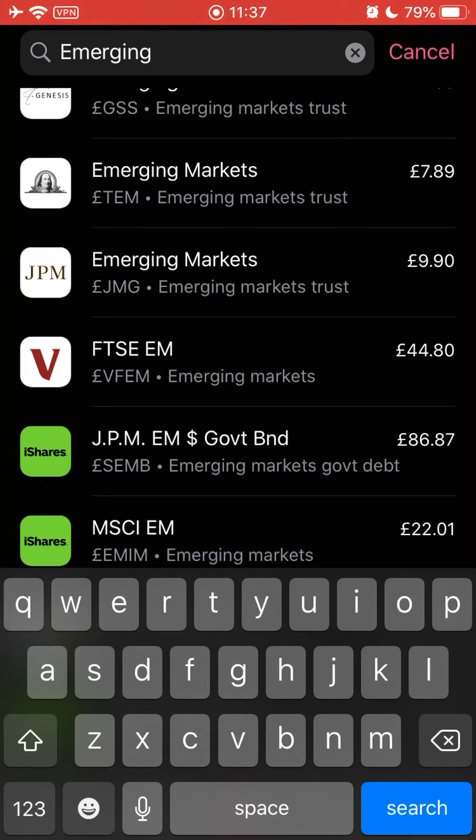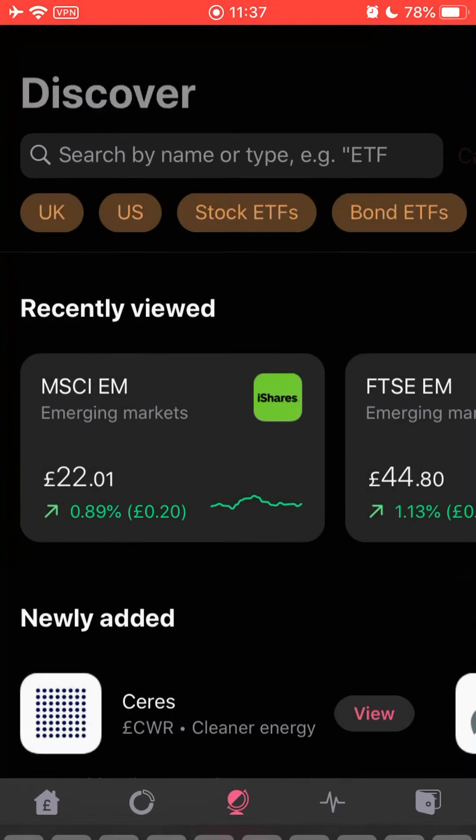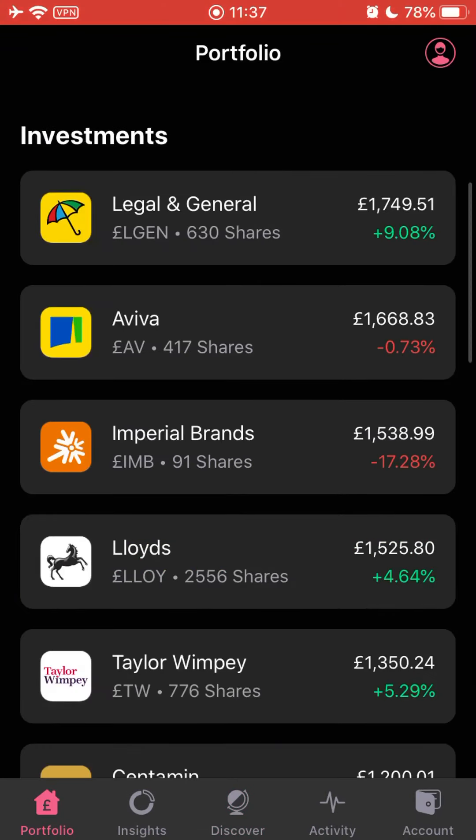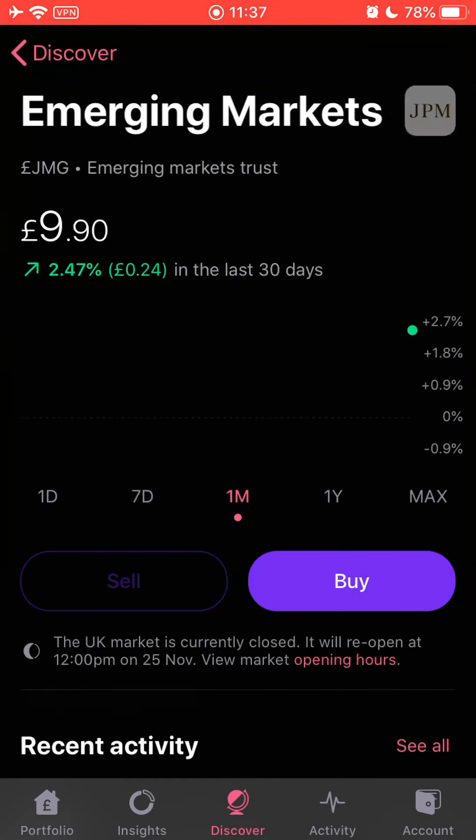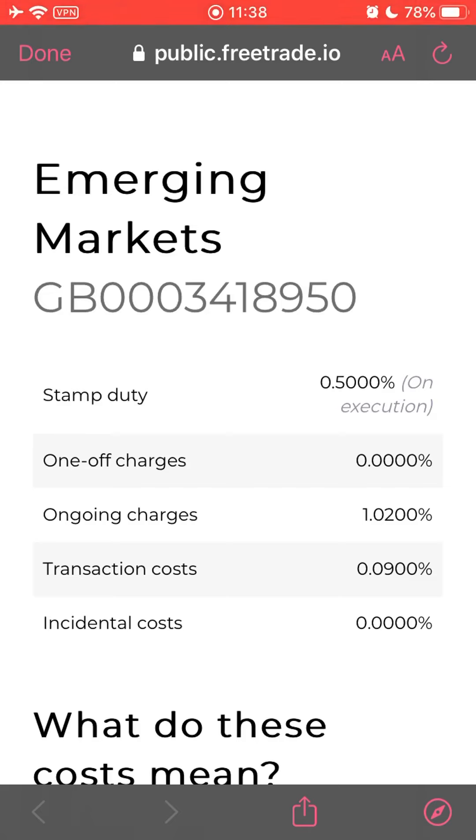I chose it based on historic performance and how it bounced back through the last recession. About four or five months ago when I bought it, I felt we might be heading into a recession, so I felt it could withstand that based on its track record. Past performance isn't always a true indicator of future performance, but I was confident it would be a good investment. One of the key challenges I have with it personally is the costs - the ongoing charges are 1.02%, and as part of my new strategy I'm going to try not to hold things with over 1% ongoing charges.